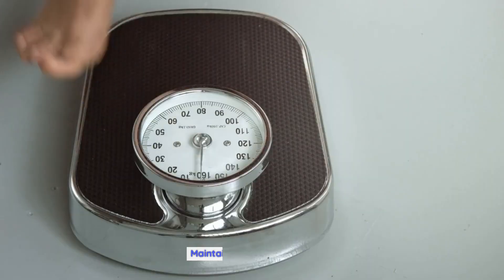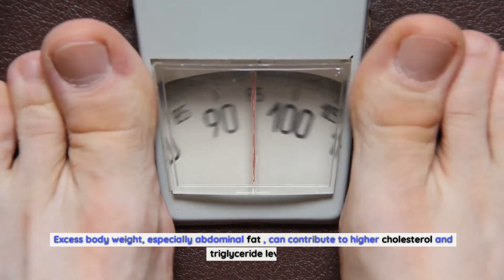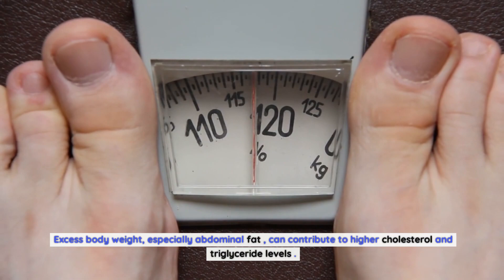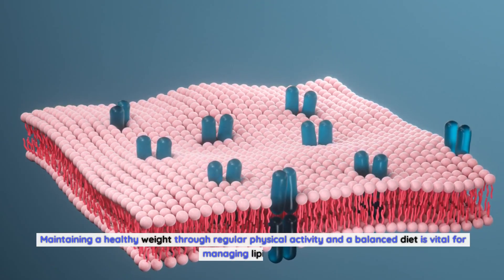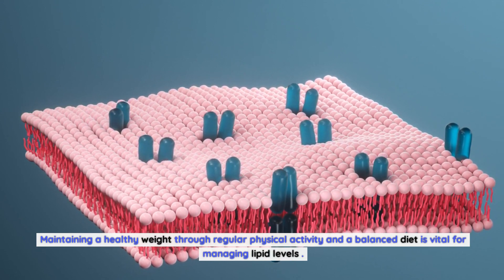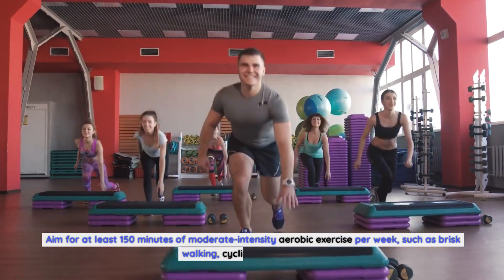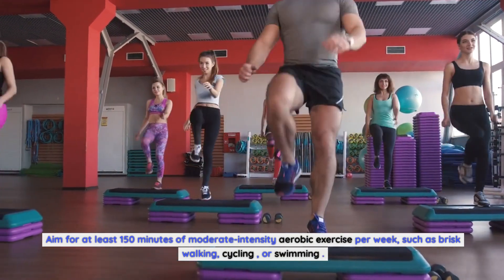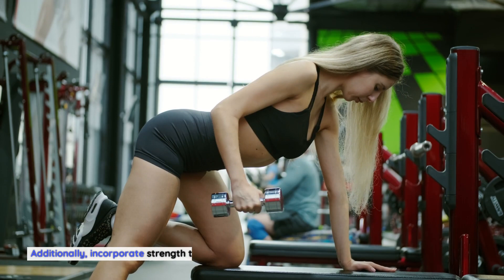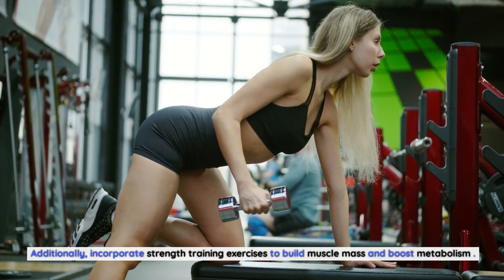Maintaining a healthy weight is vital for managing lipid levels, as excess body weight — especially abdominal fat — can contribute to higher cholesterol and triglyceride levels. Aim for at least 150 minutes of moderate-intensity aerobic exercise per week, such as brisk walking, cycling, or swimming. Additionally, incorporate strength training exercises to build muscle mass and boost metabolism.